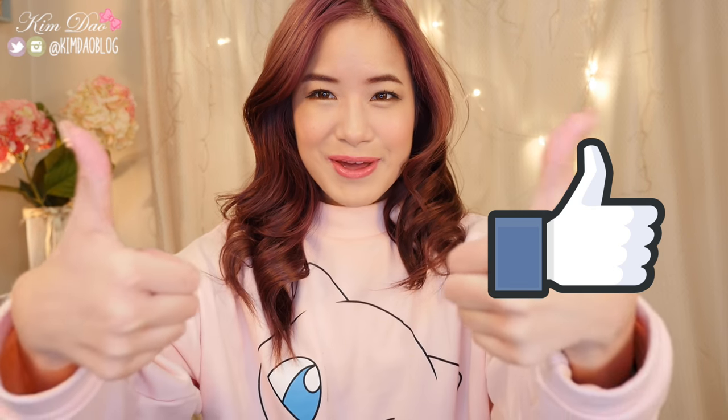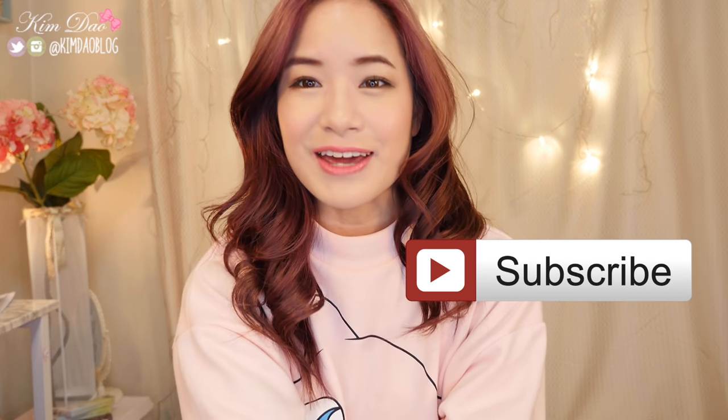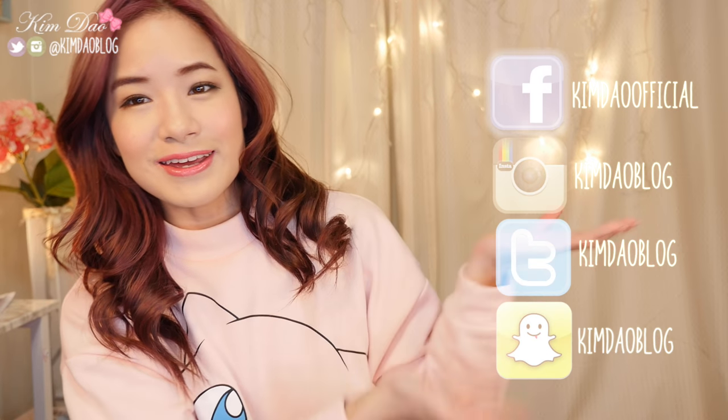That's it for this video. I hope you guys enjoyed it, and if you did, please give this video a thumbs up. Subscribe to my channel if you haven't yet and follow me on all my social media. If you have any interesting Korean makeup items you want me to try out, or any other video requests, let me know down below. Subscribe to my vlog channel to see what I get up to in my everyday life. I'll see you guys in the next video. Bye!